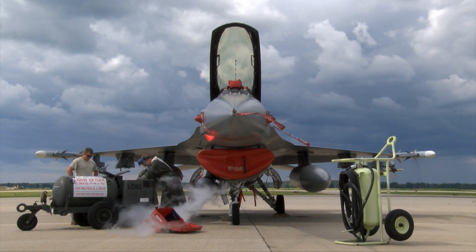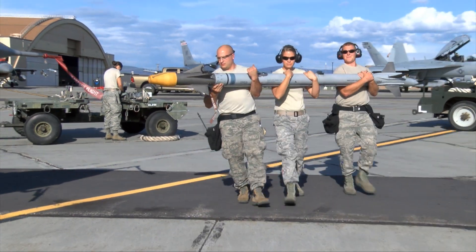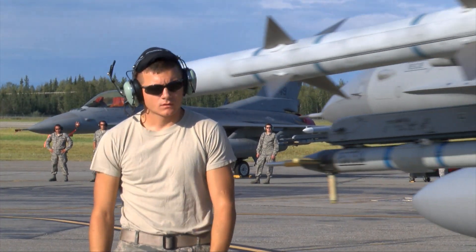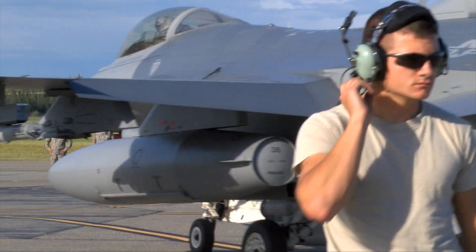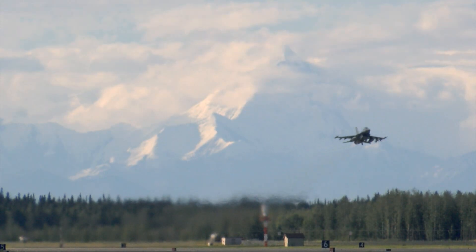The experience 115th Fighter Wing members gained from the recent increase in remote flying operations is certain to pay dividends as the unit begins preparations for an extended Pacific Command deployment in 2015. Reporting for the 115th Fighter Wing, I'm Master Sergeant Paul Gorman.